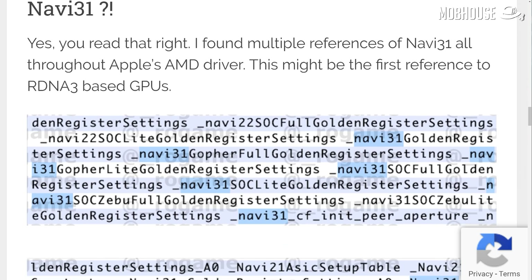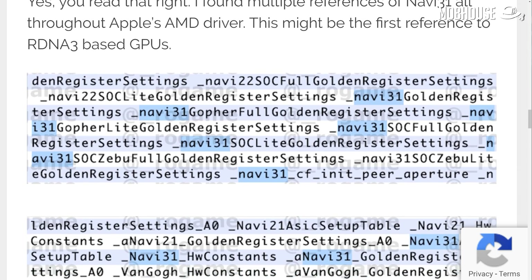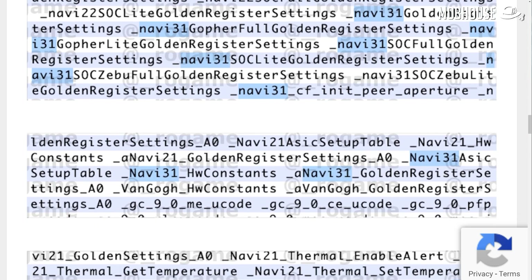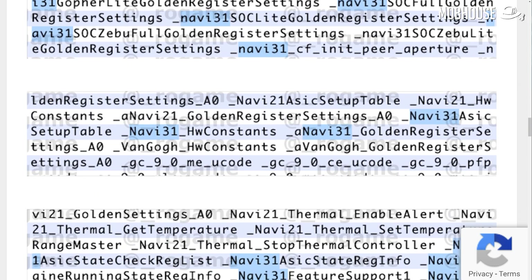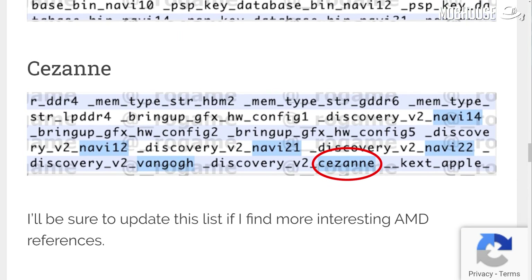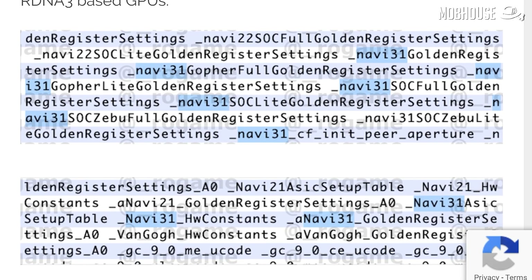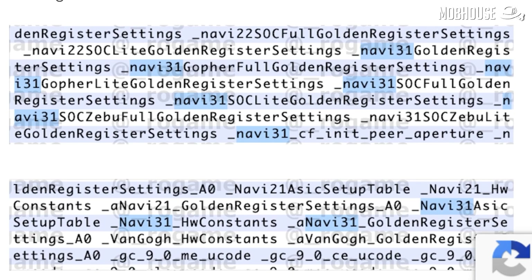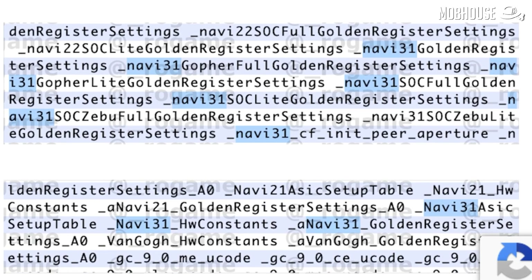What? After going through the code of the newly released macOS Big Sur, hardware leaks found multiple references to upcoming AMD products, including Navi 22 and 23 in PCI-ID support, as well as Cezanne — the successor to the current 4000 series Renoir APUs. But most interestingly, they also found references to Navi 31, which might be one of the next generation RDNA 3 GPUs coming after Big Navi.